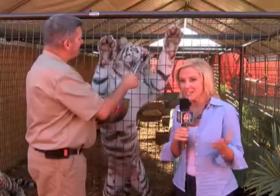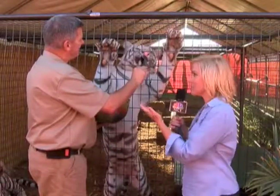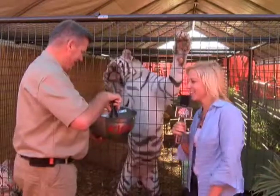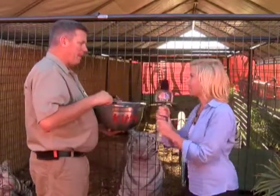Good morning, Jessica. I'm here at the White Tiger Exhibit at the Central States Fair, joined with Mike, one of the handlers, and I think it's feeding time right now. So what are they getting today, Mike?